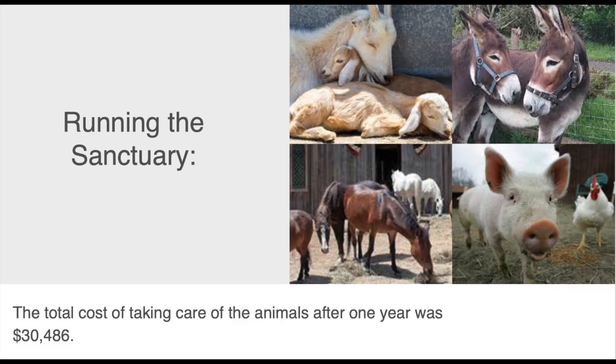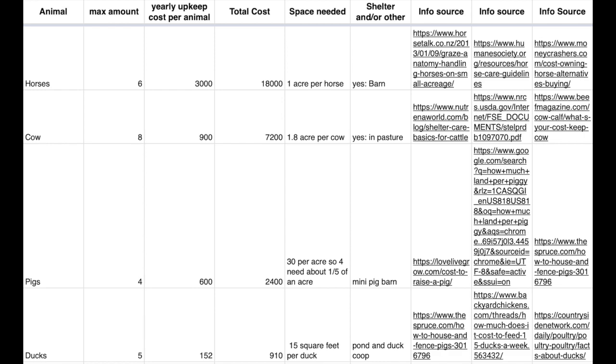A year at the sanctuary flew by. The total cost of running it includes vet bills, food for animals, vetting, etc. This is what the total cost looks like.